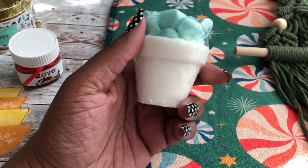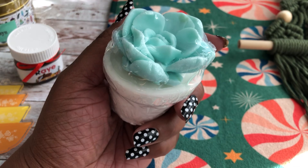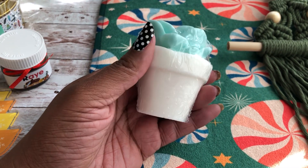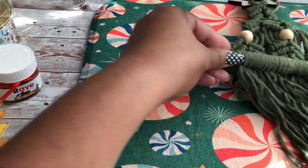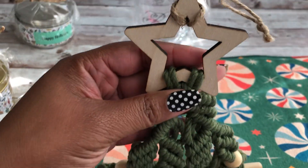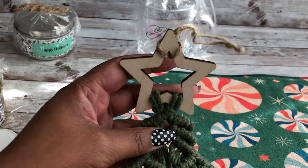This, believe it or not, is soap. This is a succulent soap. I will put the links to all of the products in the description of this video. I also found this macrame Christmas tree — let me show you guys, here's the top.